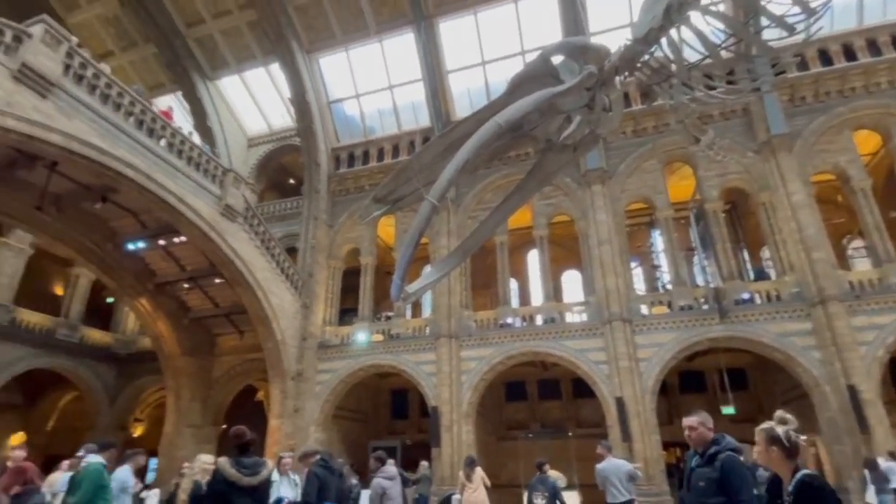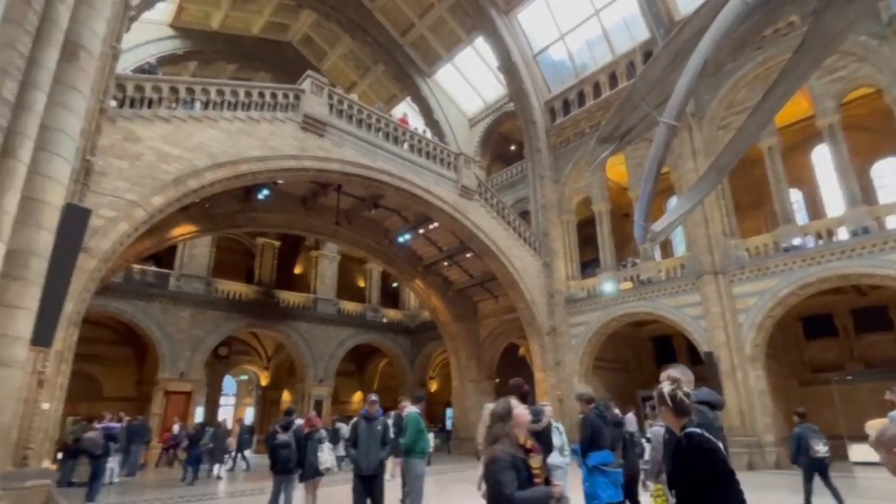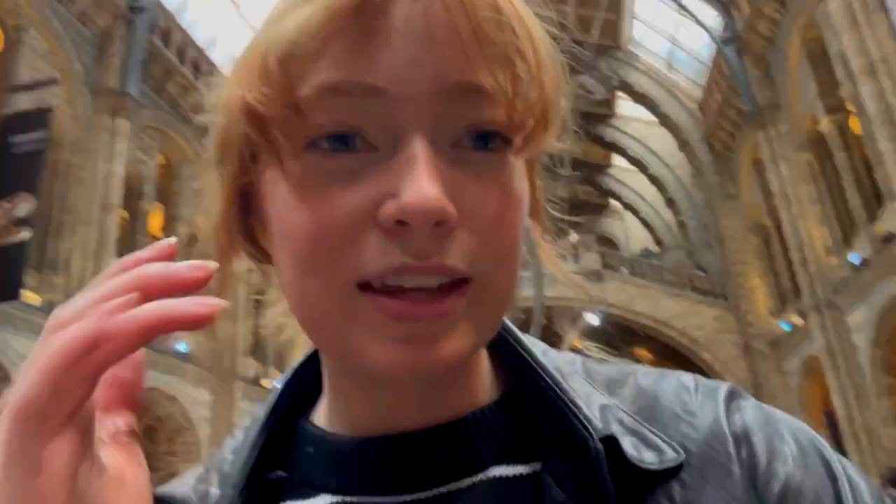I just donated five pounds, but the architecture is so pretty in here. I'd come in here just to look at the building, not even all the — and now that I'm thinking about it, fossil is the word I was looking for, not skeletons. But you get what I mean.